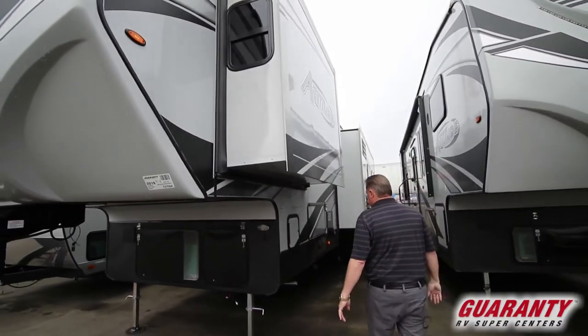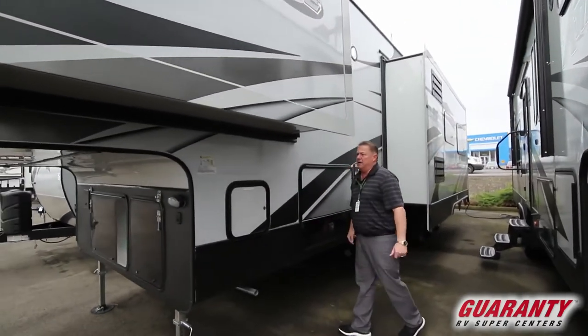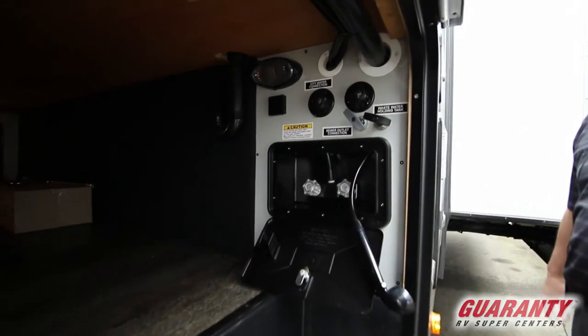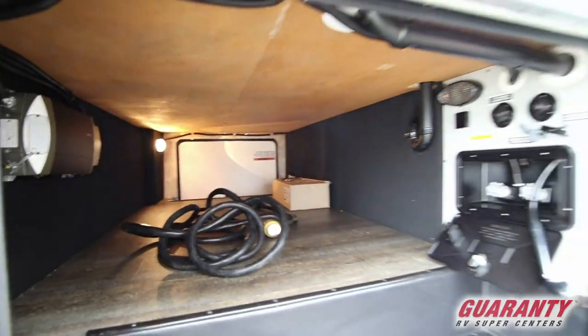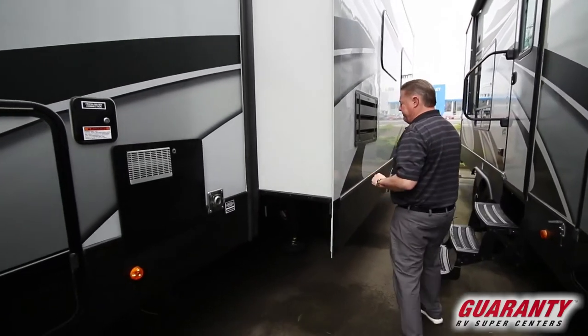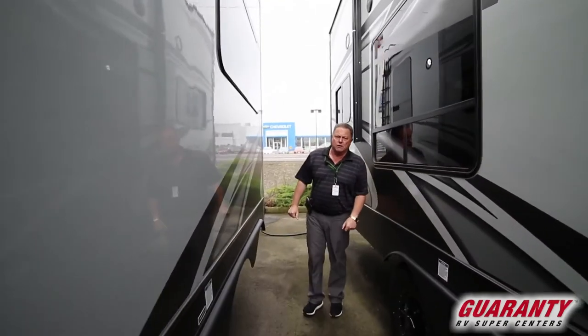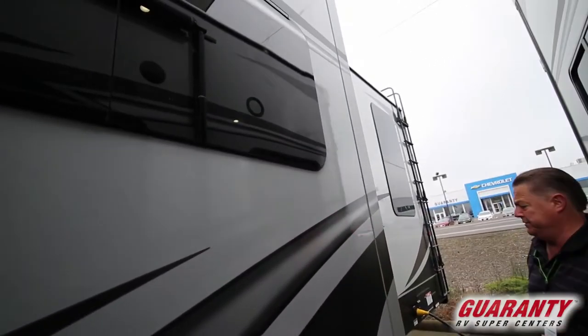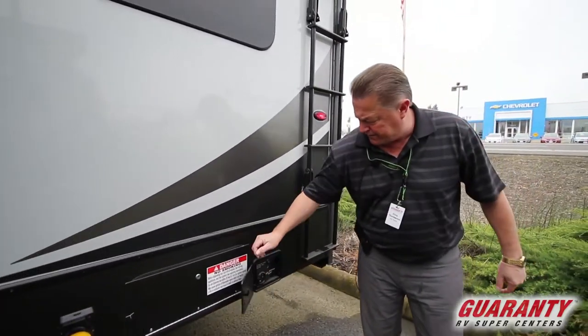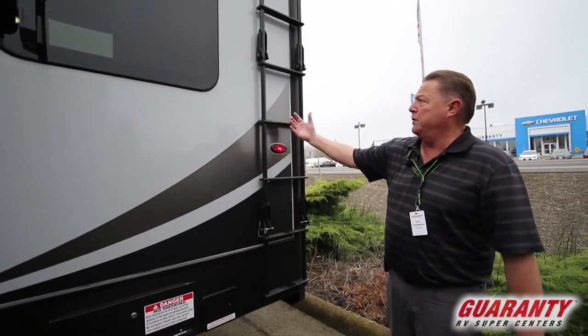Large bedroom slide. Battery disconnect switch inside. The other side of the basement — we have our docking station up against the wall inside the basement. This one also has the option of the 1800 watt inverter — not converter but optional inverter. Therefore if we want to watch television or run some 110 features without running the generator or being plugged into shore power, we've got the big 1800 watt inverter with a couple of batteries. This has the larger 10-gallon hot water heater. 150 gallons of fresh water, 50 gray, 50 black. Frameless windows. The fuel station with a filler neck, pump station out the back, gauge, and on/off pump station.